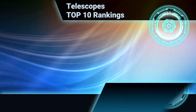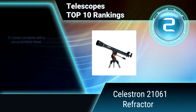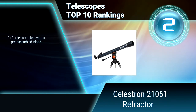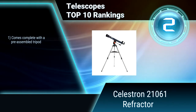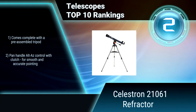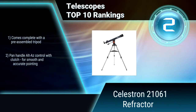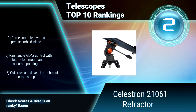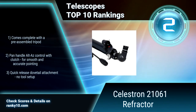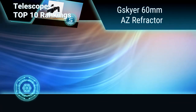Ranking No. 2: Celestron 21061 Refractor. If you're looking for a dual-purpose telescope for viewing both the night sky and terrestrial subjects, look no further. The AstroMaster 70 AZ provides bright, clear images, allowing viewers to see fine details in their subjects. Complete with pre-assembled tripod. Panhandle Alt-AZ control with clutch for smooth and accurate pointing. No tool setup.